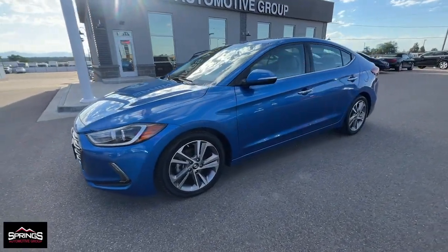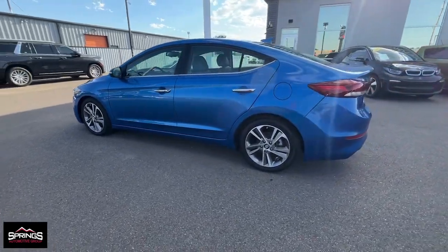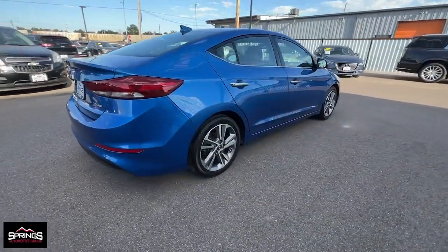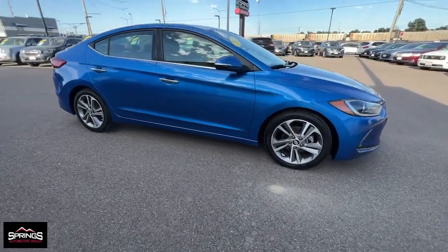You just found the 2017 Hyundai Elantra. This vehicle is an outstanding buy with fewer than 50,000 miles on the odometer. This energetic and feature-packed Elantra delivers the style and convenience you need to make driving a soothing part of your busy day.